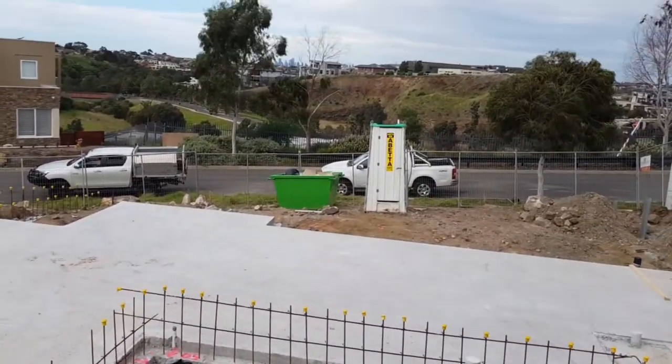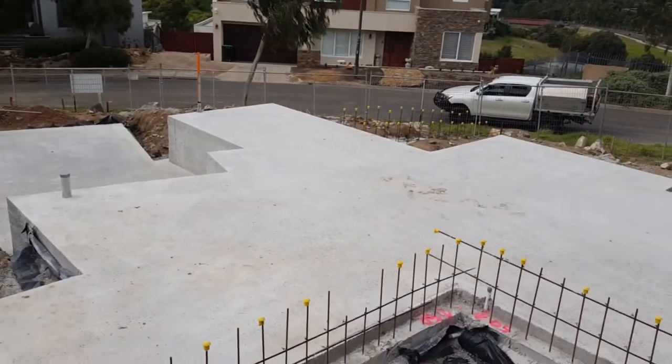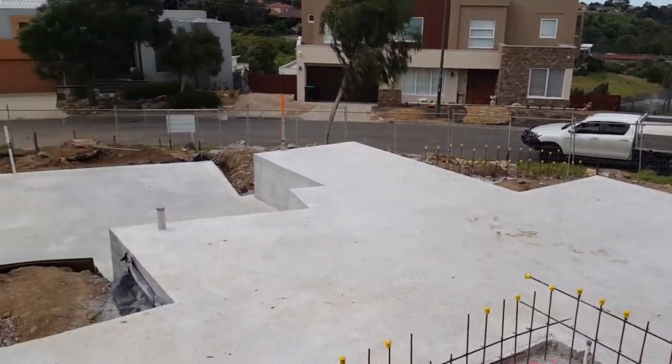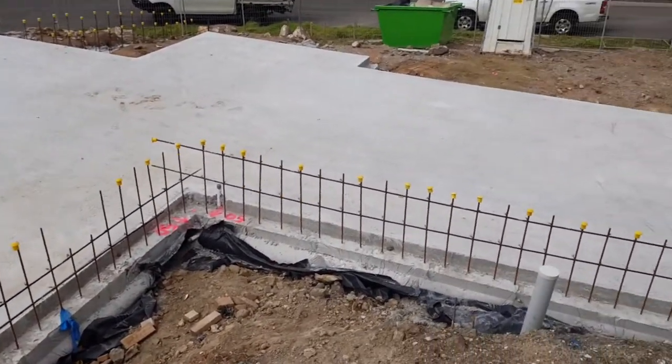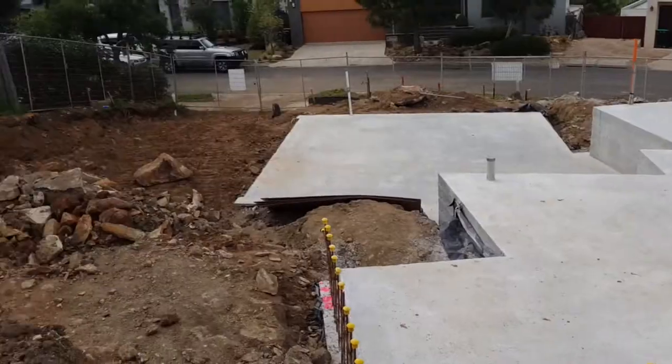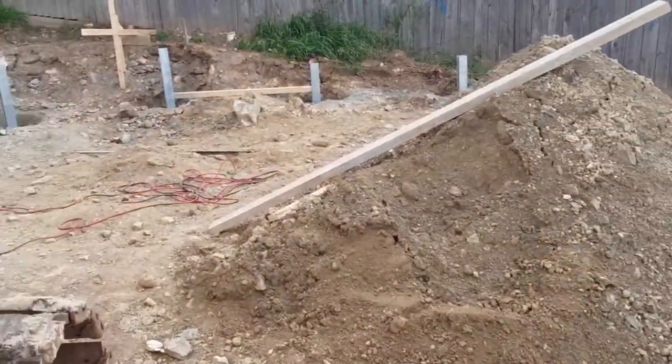The garage is actually at the lowest part of the block, and the house is stepped up to follow the contour of the block. This retaining wall, which is going to be built down the bottom here, will come up, and where this machine is parked is actually the ground floor — the next floor of the home. That area down below there will actually be under the house.